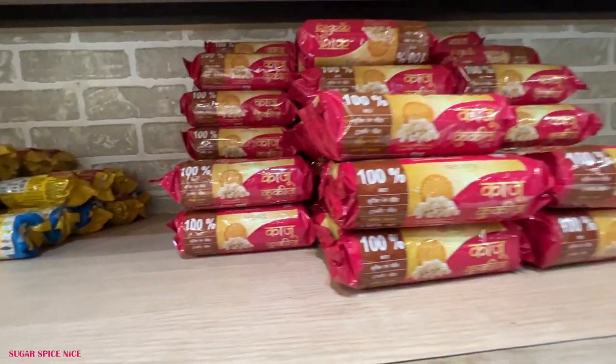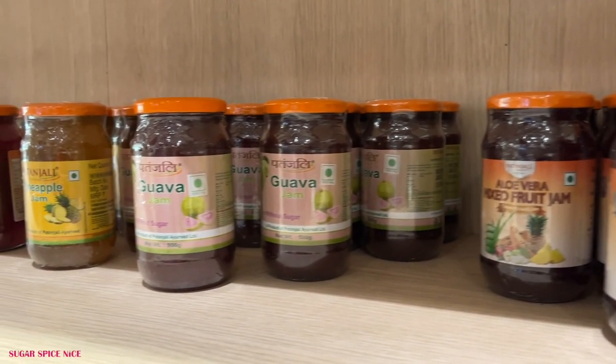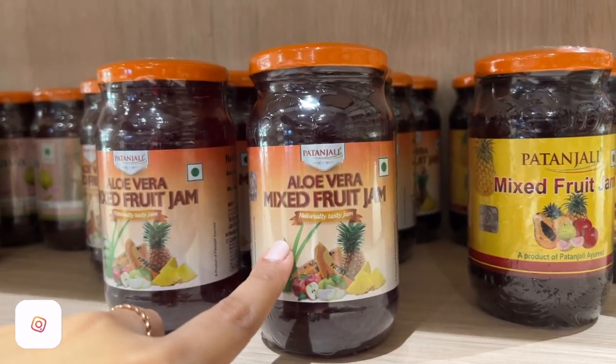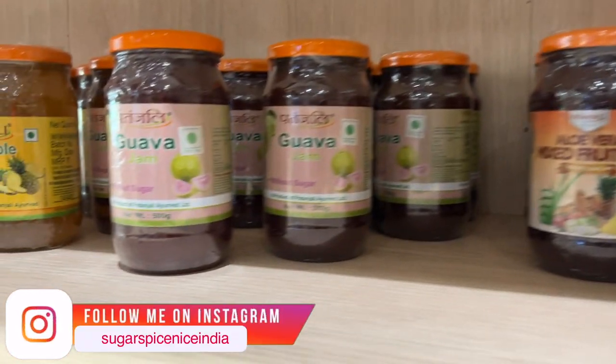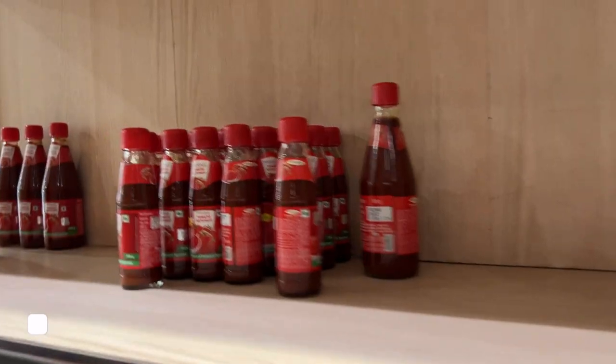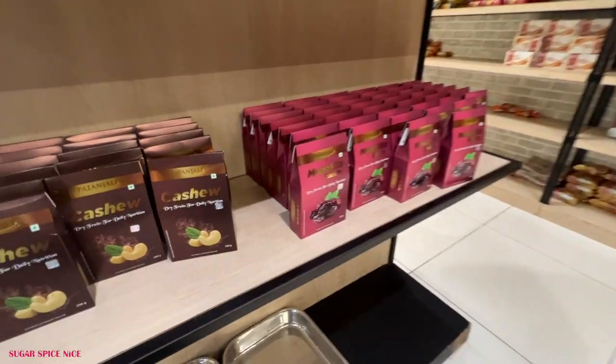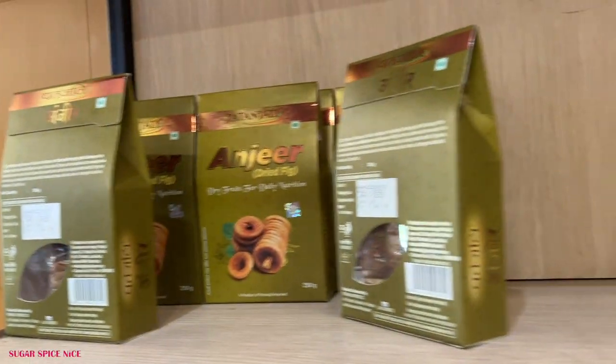Here we have more digestive and multi-grain biscuits. And here we have a variety of mixed fruit jams with some very interesting flavors - aloe vera mixed fruit jam, guava jam, pineapple jam, very very different flavors. And here we have really fancy packs of dry fruits - I saw cashew, pista, anjeer, raisins.